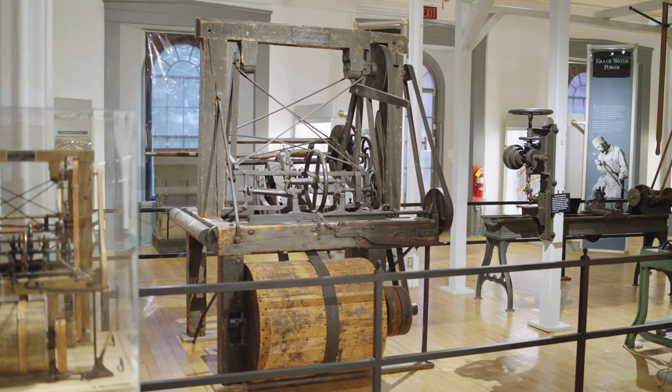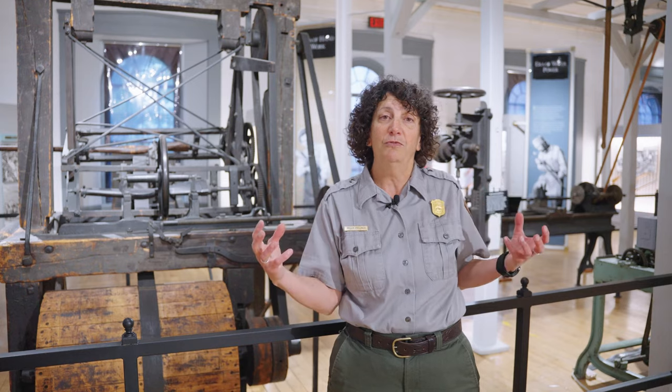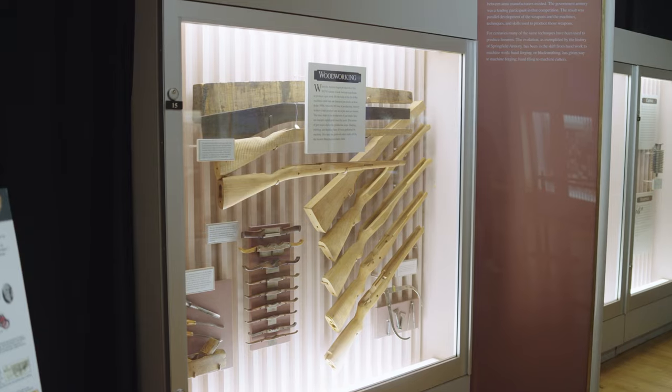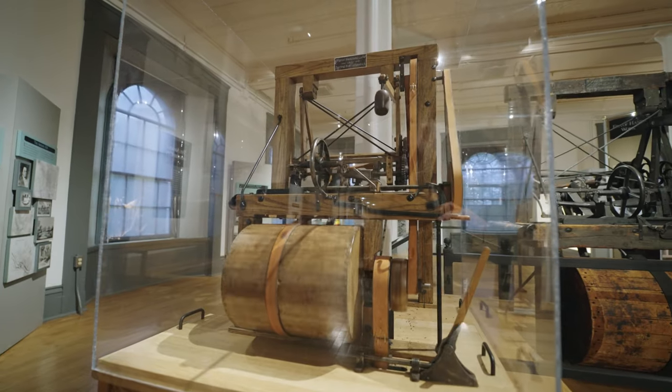This is over 200 years old — the Blanchard lathe that took a solid piece of wood and carved it into an irregular shape. Here it was used for a gun stock, and it was instrumental in factories to make things like chair legs and baseball bats.